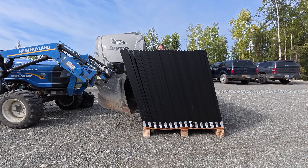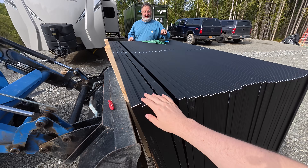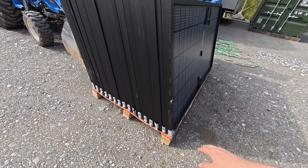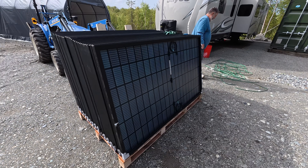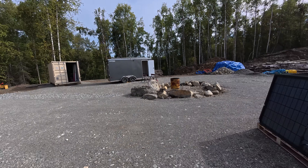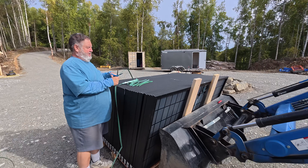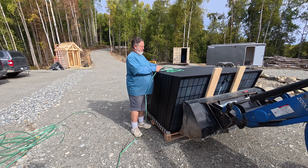We got all the panels leaning into the tractor and all the straps are off. We cleaned up all the top paper separators. There are still paper separators on the bottom, but we'll have to take those off as we remove each panel and bring it into the connex. We're just gonna do a little cleanup here, and then we can finally get this solar panel pallet out of the way — it's been in the road for the last couple of days.